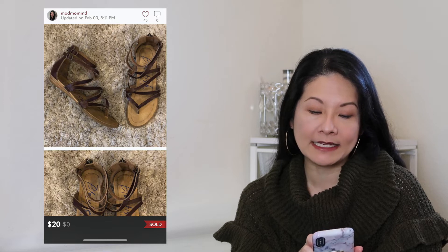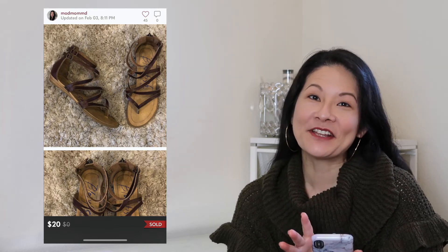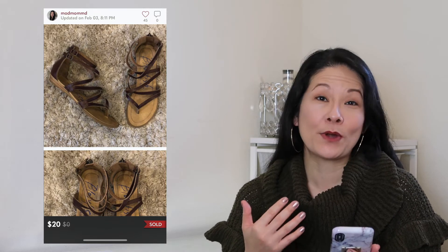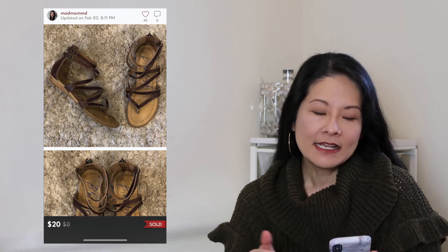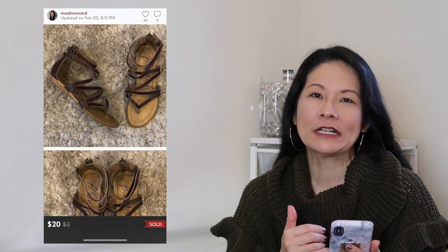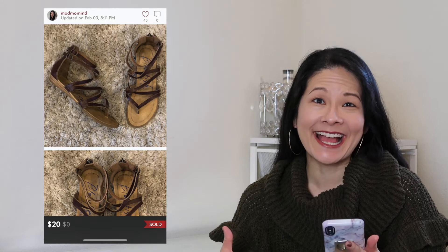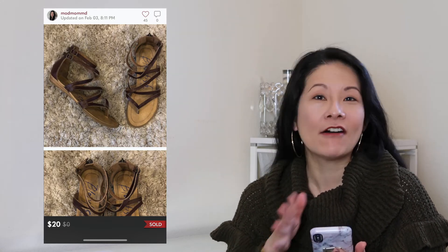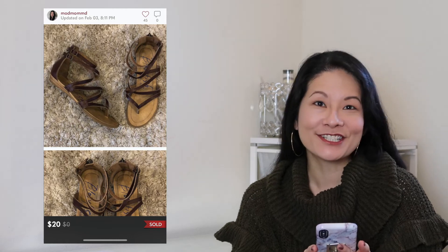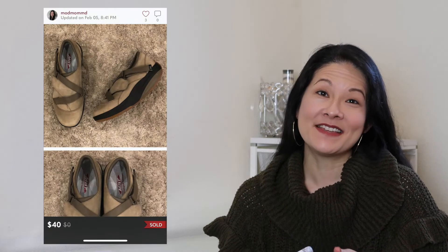The next item was a pair of Blowfish Malibu Bungalow gladiator sandals in a size 8.5. I picked these up to try out the brand — it's not one that retails for a lot, but I'd heard it can flip pretty quickly. It's a cute style in excellent condition, but it sat longer than I'd liked, and the prices just aren't quite good enough for me to source it routinely. It sold for a best offer of $20, netting me $16 after Poshmark fees.